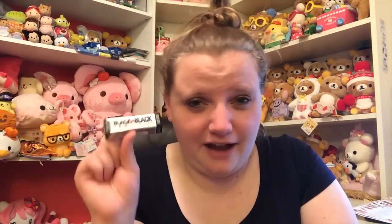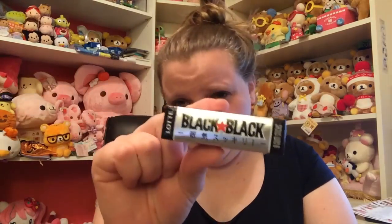Next is this Black Black gum — I recall getting Black Black hard candies in another box. I'm definitely not going to try this because it is menthol, which is like hardcore minty cough drop stuff. I do not particularly love that flavor — I even hate eating cough drops when I need them, let alone as a candy for fun. If you like menthol-flavored things then I would try this, but I'm not going to because I don't really like the menthol flavor.